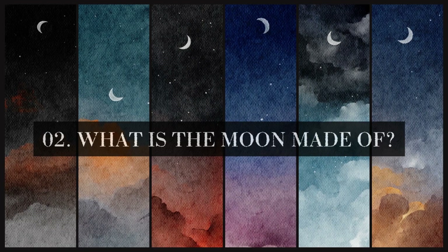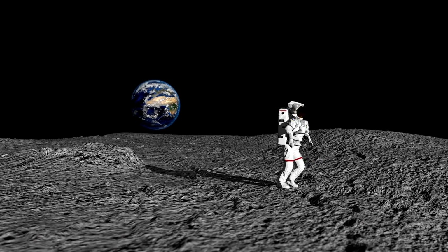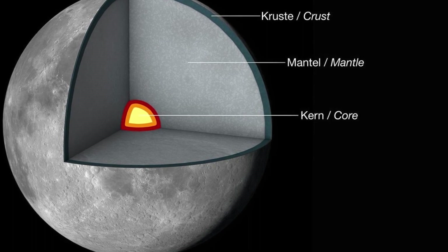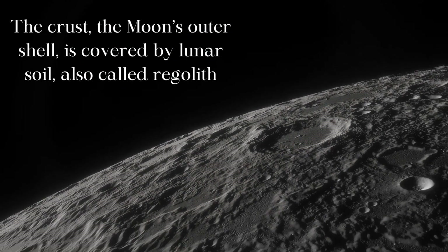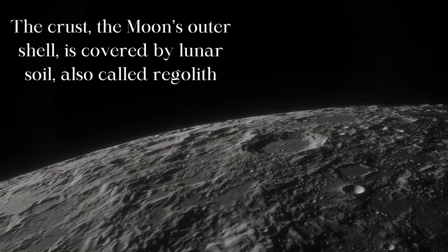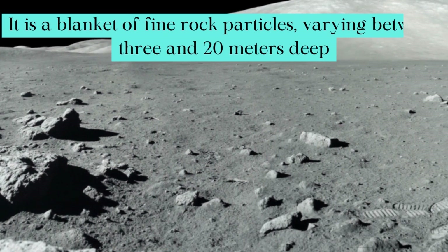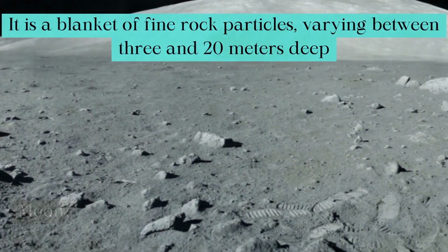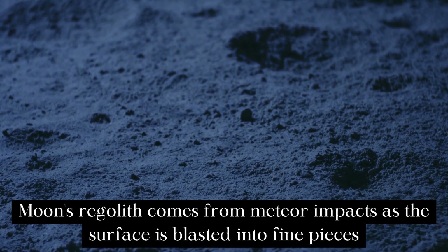What is the moon made of? Science is still learning about the composition of the moon. The moon can be divided into the crust, mantle and core just like Earth. The crust, the moon's outer shell, is covered by lunar soil, also called regolith. It is a blanket of fine rock particles, varying between 3 and 20 meters deep. Moon's regolith comes from meteor impacts as the surface is blasted into fine pieces.